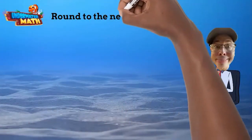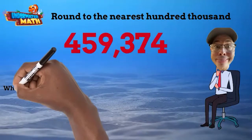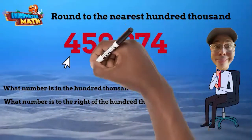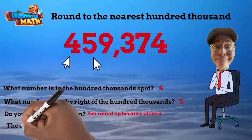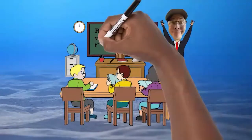Let's work another problem. Round 459,374 to the nearest hundred thousand. The first step is to locate the hundred-thousands digit — it's four. Next, locate the number to the right of the four, which is five. Since five equals or is greater than five, we round up. So 459,374 rounds up to 500,000. Rounding is easy as long as you follow the rules.